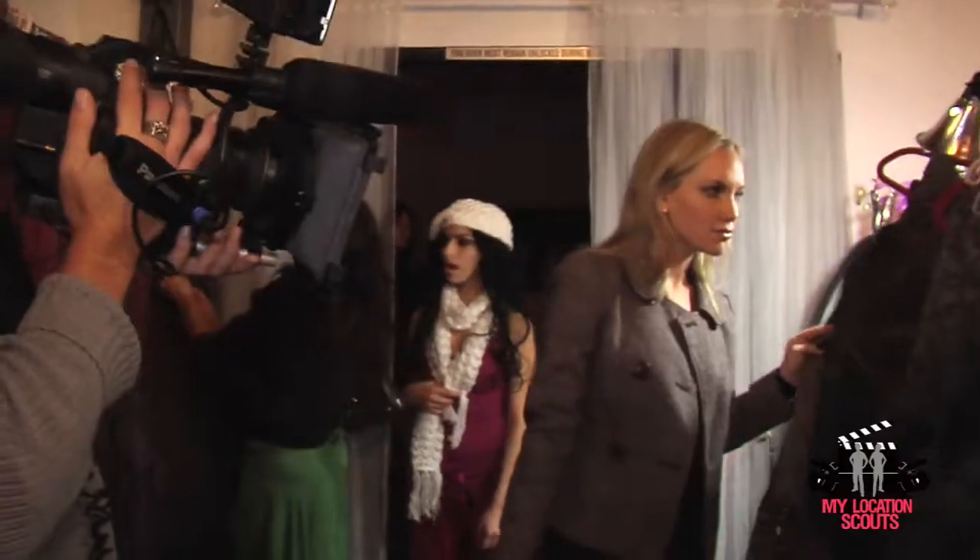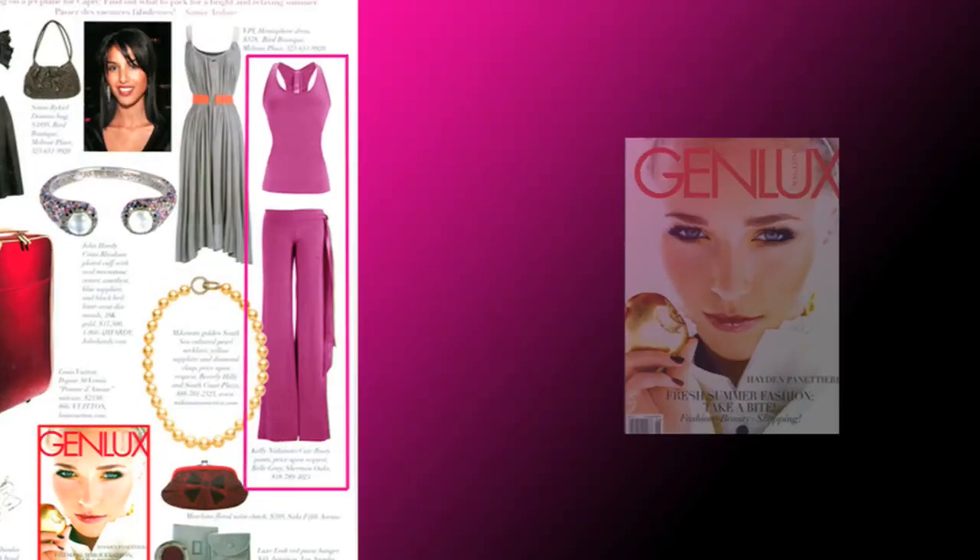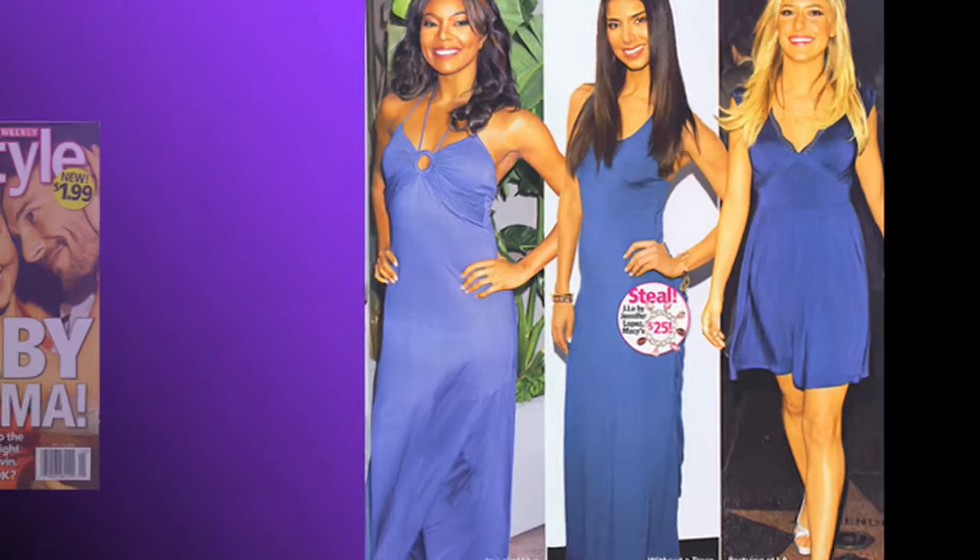I actually started collecting dishes, silverware, sheets. I started apartment hunting when I was 15, because I knew that I was not going to stay in that little tiny butt town of Roberta, Georgia, even though I love it sometimes because my dad's there.